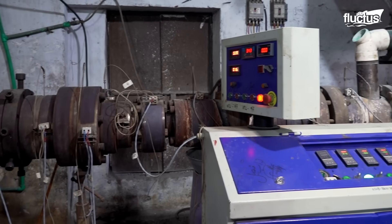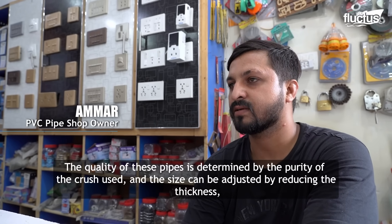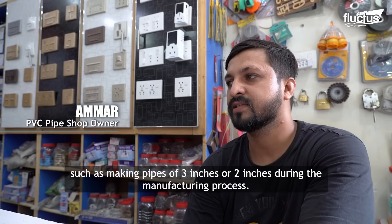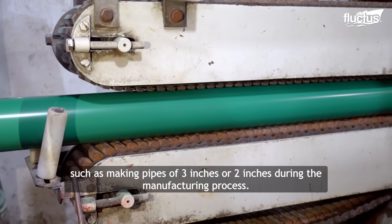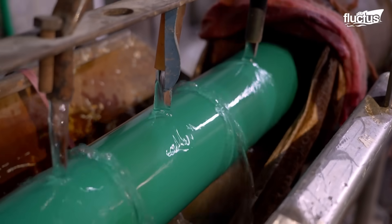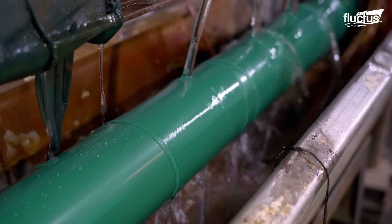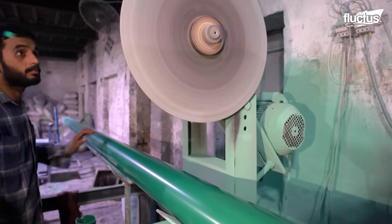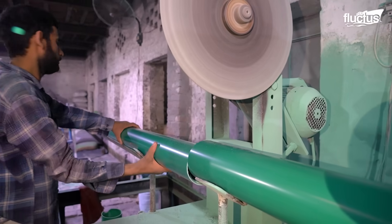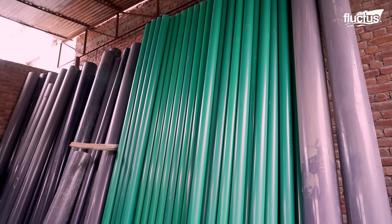The quality and size of these pipes can be adjusted depending on the requirement. Once calibrated, the pipe undergoes a cooling process during which cold water sprays solidify the material. After hardening, a cutting machine slices the pipe into standard lengths. Finally, the finished pipes are neatly stored and organized, ready for packaging and shipment.